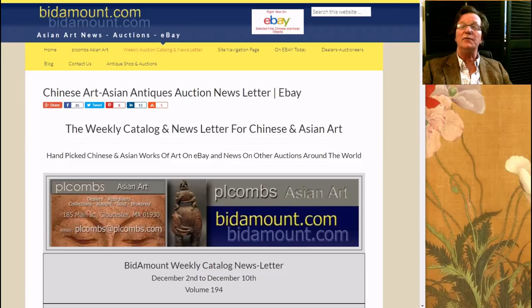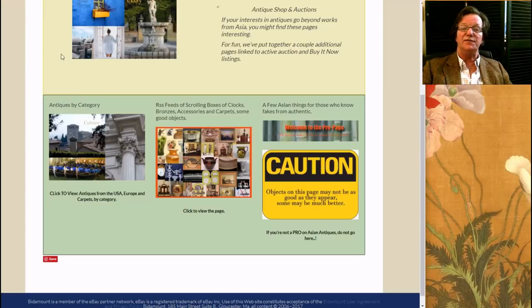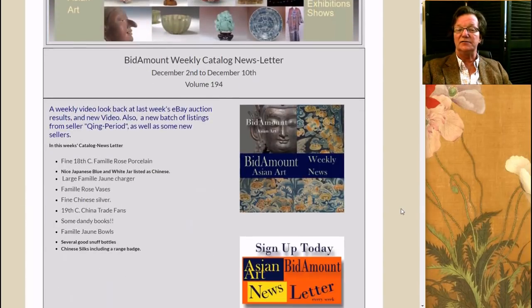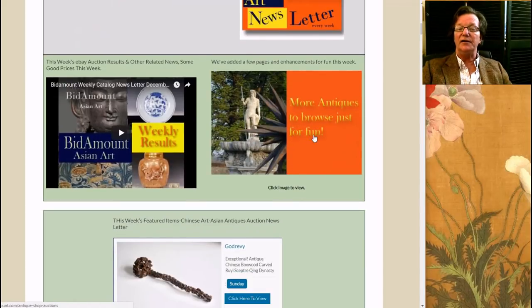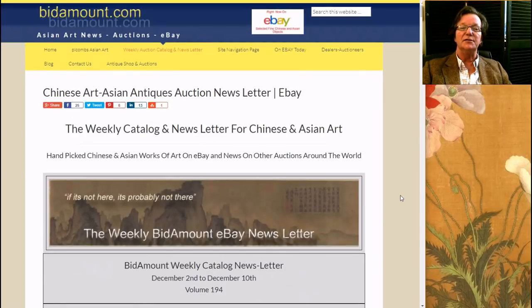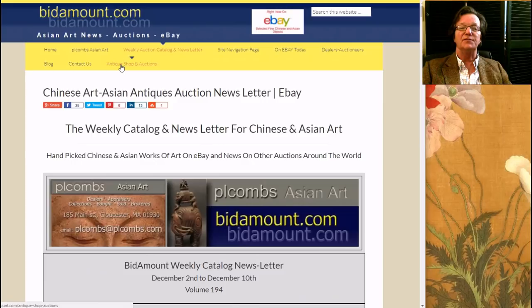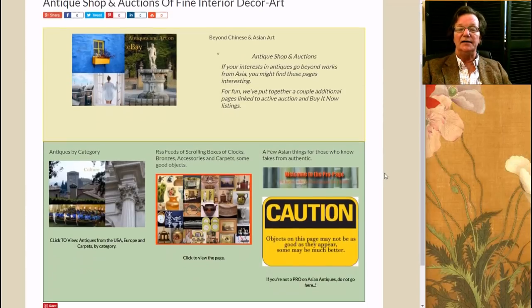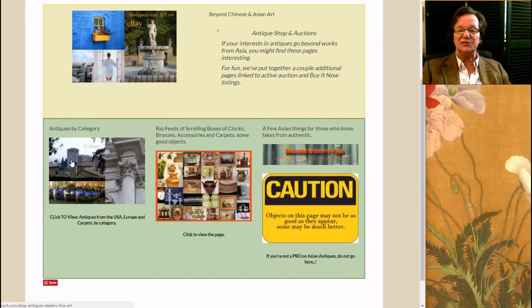We wanted to mention that last week, just for fun, on the newsletter page, we added an extra category onto the site. If you go over to the newsletter page and check it, you'll see it. You can get to these pages from clicking Antique Shop and Auctions. We used some of the filters and searches we've devised and created this page. It covers non-Asian antiques, because a lot of you buy more than Asian art — European decorative art, American decorative art, carpets, and so forth.